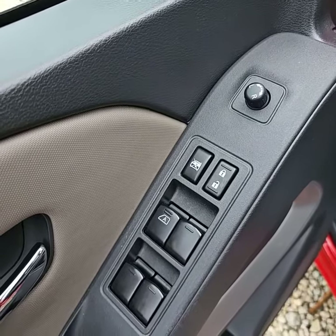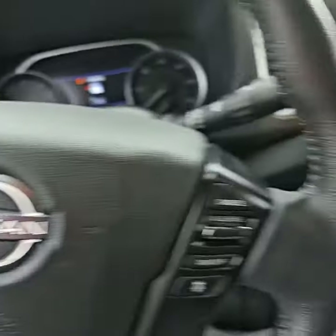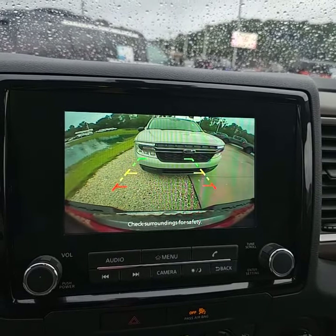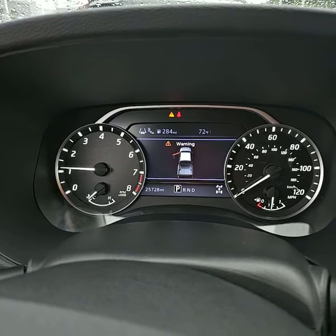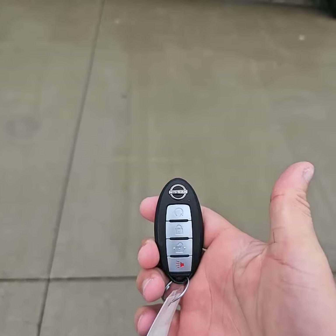It comes standard with power locks, power mirrors, and power windows. You have hands-free calling and cruise control. Easy to use 4-wheel drive. Very vibrant backup camera. And like I said earlier, only 25,728 miles. And lastly, while looking at the key fob, you can notice it does have remote start.